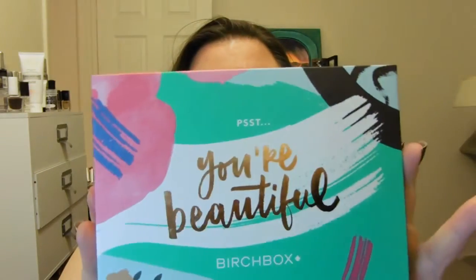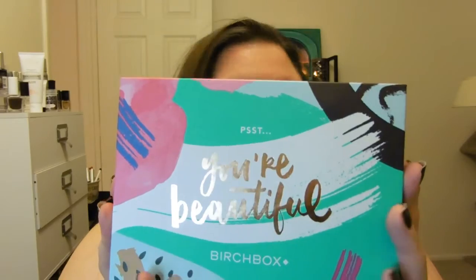That was the Ipsy bag. Next up: Birchbox. This is what the box looks like this month — it says 'PST, you're beautiful.' I like the box. I'll admit I threw most of the boxes away; they were just cluttering up my room.